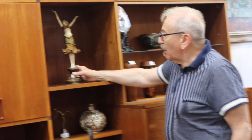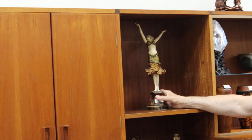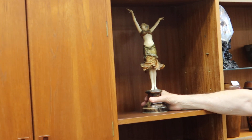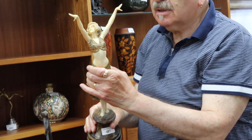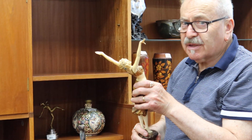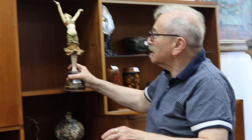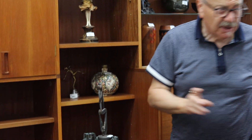This is stunning — this is by Philippe, an Art Deco French bronze from about 1925–1930. Beautiful, lovely condition. It's coming from the estate in Beaumaris. Stunning work, very impressive.